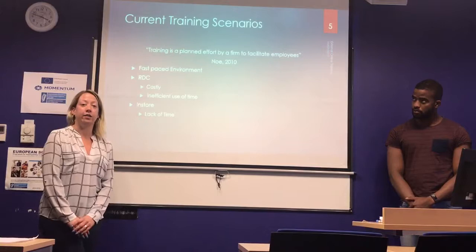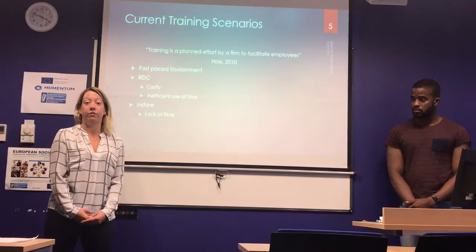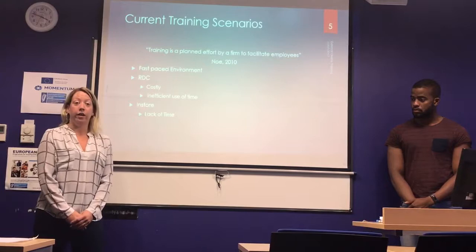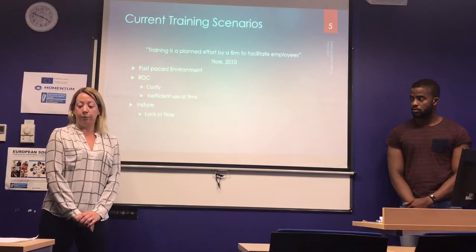Employees have to travel to the RDC to receive training. New starters attend for two induction days. People wishing to progress to management have to complete the OBOM — One Business, One Management — which requires multiple trips to the RDC. On these training days, most of the training is done through videos and leaflets, listening to people and taking away workbooks to fill out at home. Through an online e-learning platform, all videos could be hosted online, cutting the cost and time expense of travelling for hours.